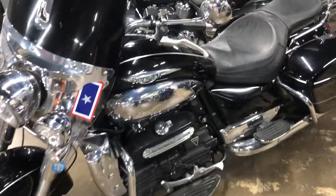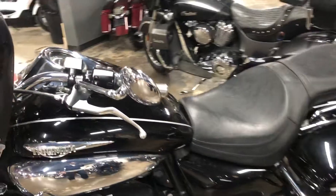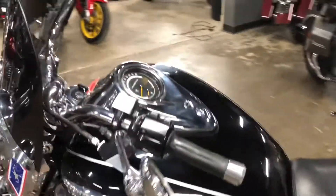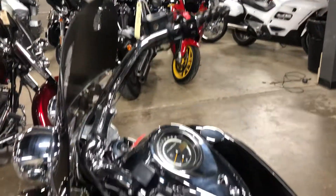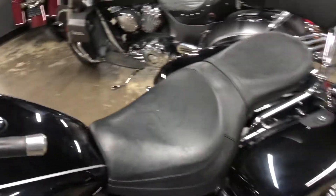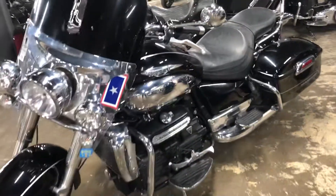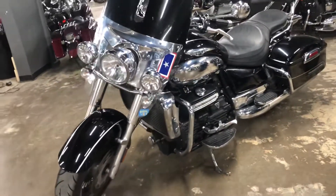This bike hasn't been started yet in service, but I imagine it'll probably be getting a brand new battery. Also, the grips don't match, so we'll fix that so the grips do match. But that's a good look at the Triumph Rocket 3 that just arrived.